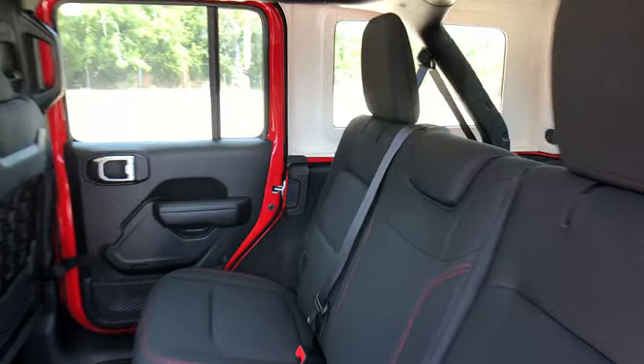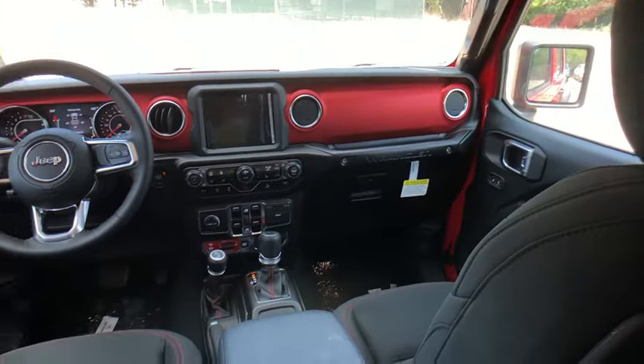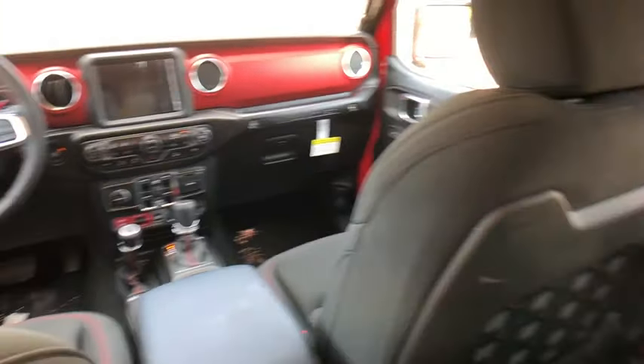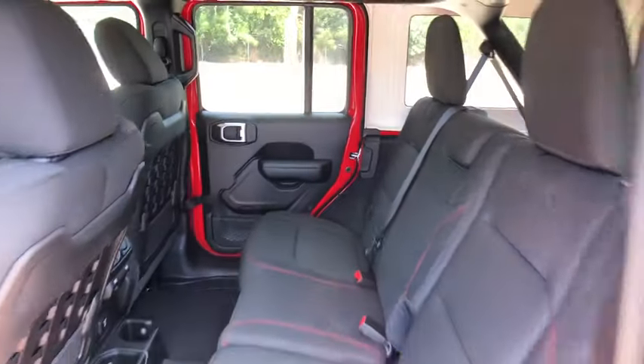Additional features include a universal garage door opener, rear window defroster, power windows, electronic stability control, security system, fog lights, compass, heated steering wheel, and heated front seats.